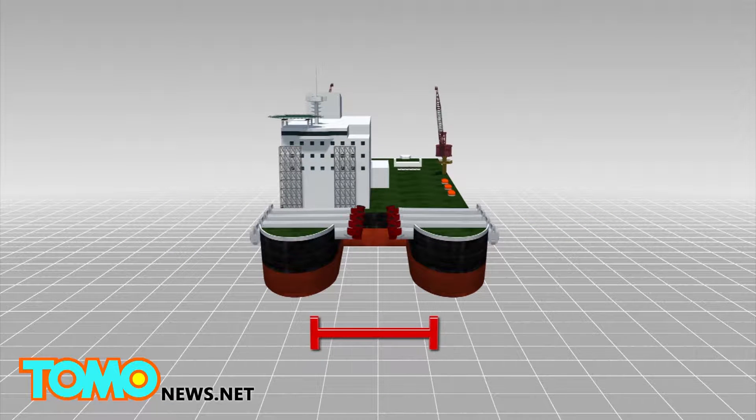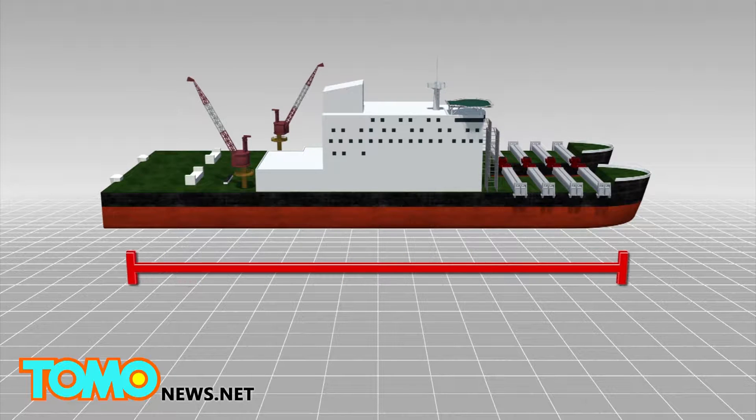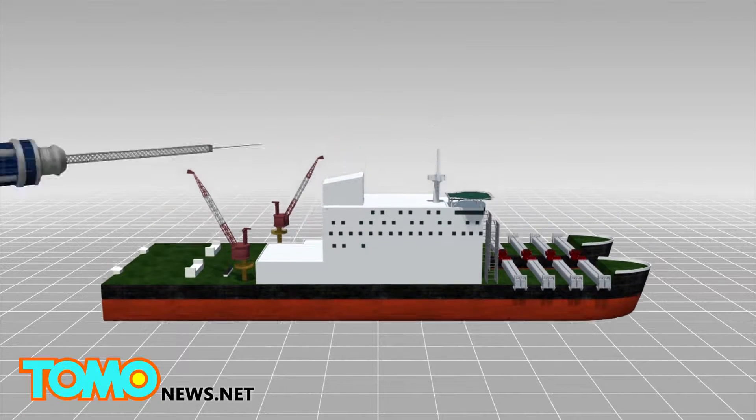The world's largest crane ship, the Peter Shelta, measures 124 meters in width and 382 meters in length — roughly as long as the Empire State Building is high.